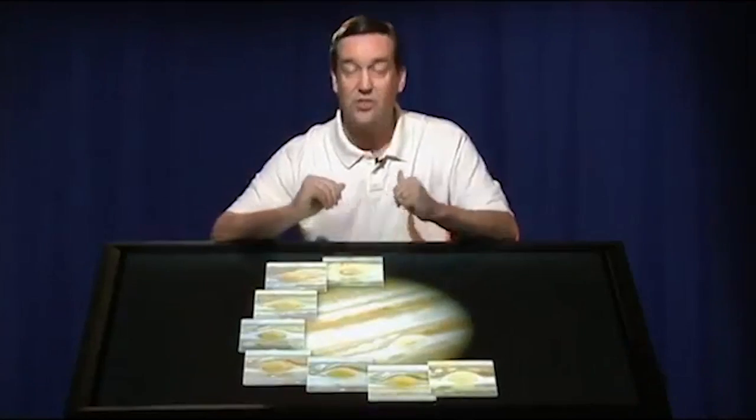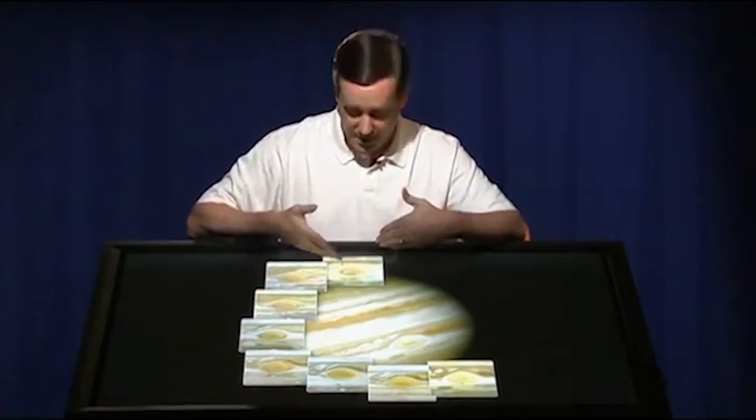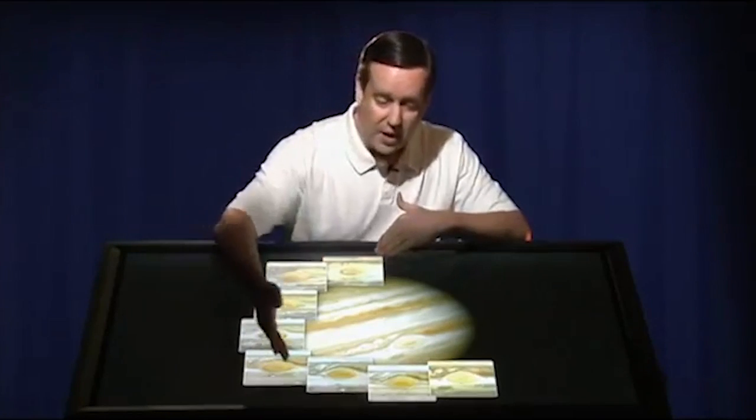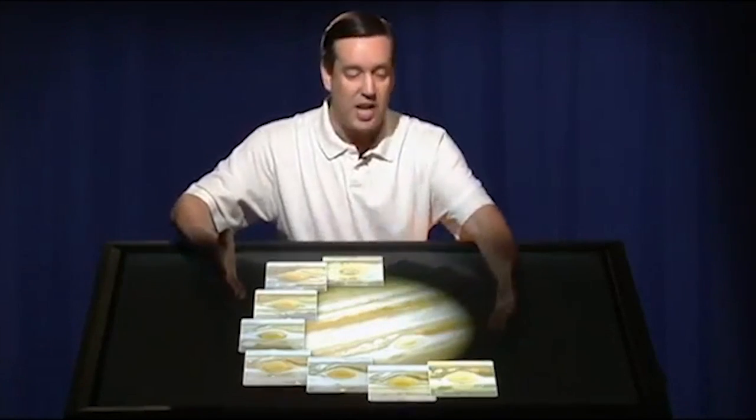The red spot is red because the chemicals trapped in the center of the red spot have been baked and cooked by ultraviolet light and have turned red. We released this image showing how the great red spot has changed from 1992, this first image, all the way through — I think it was 1999 when this image was released. It's sort of an artistic presentation of the images.